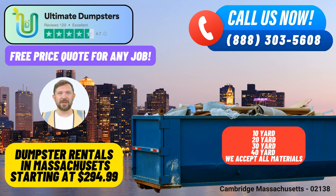With a stellar 4.5-star rated reputation, Ultimate Dumpsters has established itself as a trusted partner in waste management solutions. One of the key advantages of choosing Ultimate Dumpsters is the availability of dumpsters in multiple sizes. We offer 10-yard, 12-yard, 15-yard, 20-yard, 30-yard, and 40-yard options, ensuring that there is a suitable container for every project.